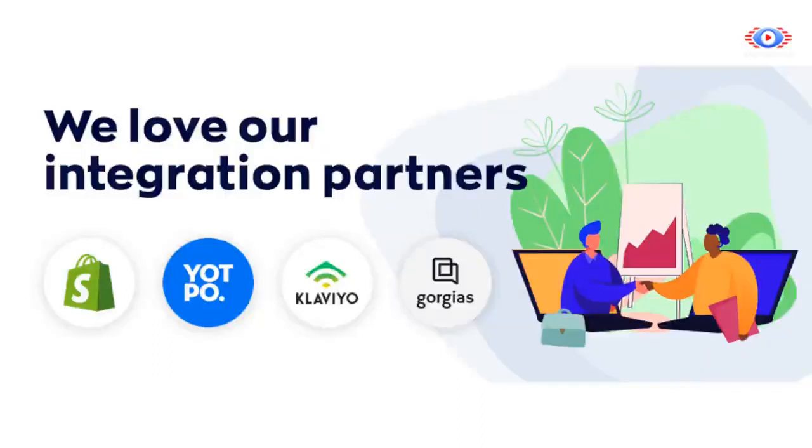Relish AI can quickly be launched live on your store with zero maintenance on your end. We integrate with some of the best e-commerce apps out there.